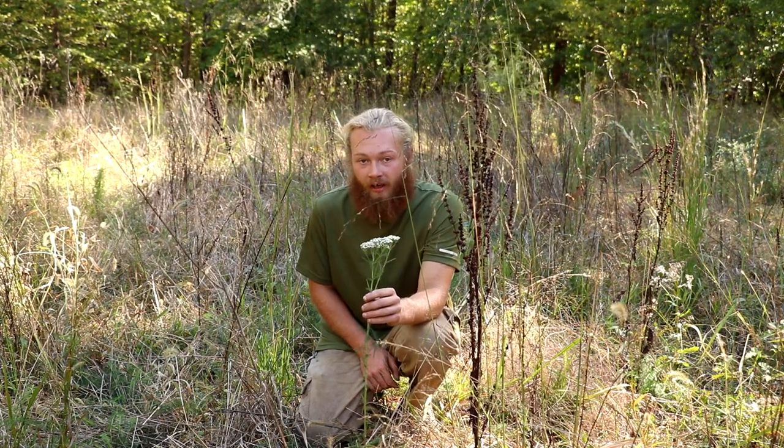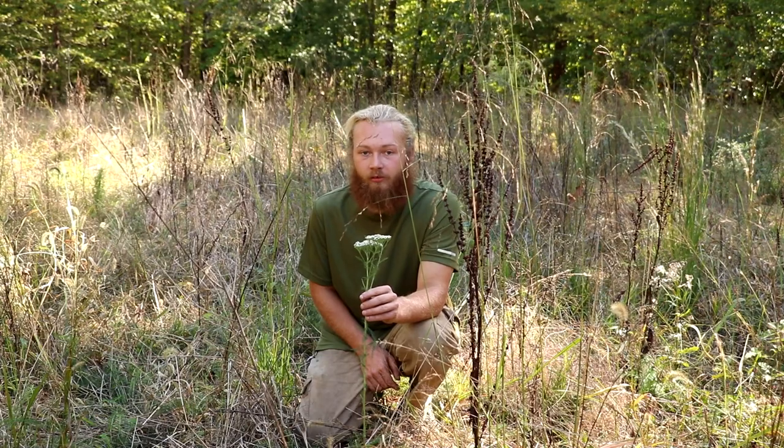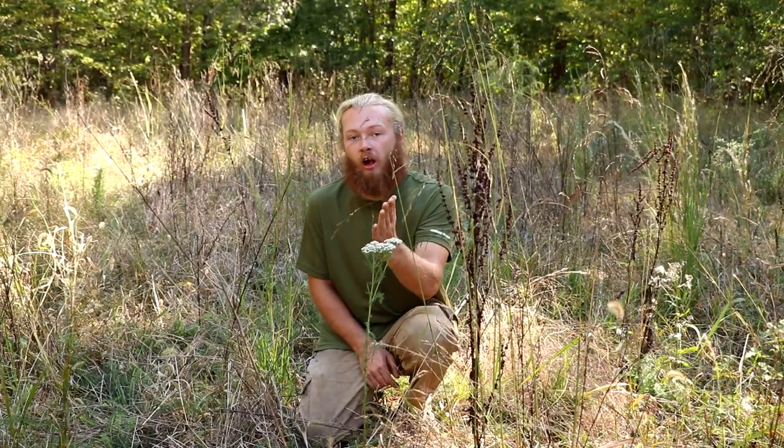Consult a local field guide and get familiar with poison hemlock and this plant so you do not misidentify them, because poison hemlock will kill you if you eat it or consume it in any way. With that said, thank you for watching.